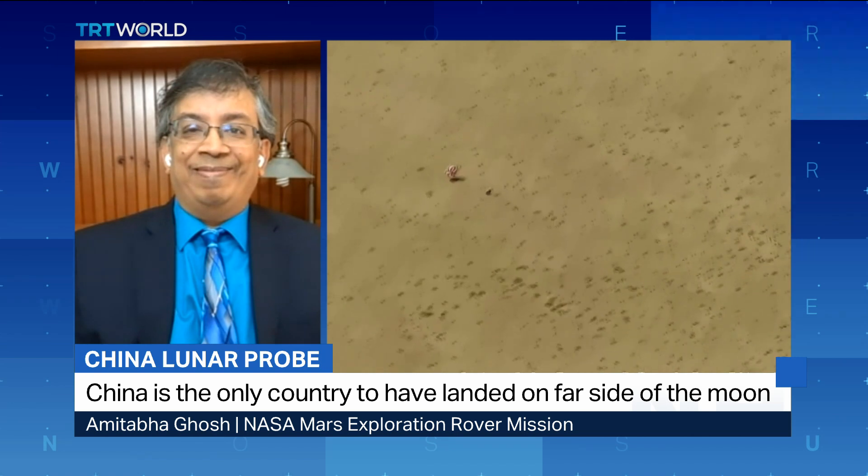Amitabha, absolutely fascinating speaking to you. Thank you very much for your time — Amitabha Gosha live there from Washington D.C.